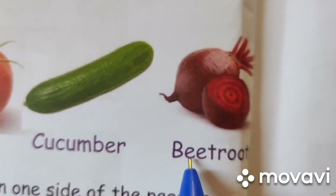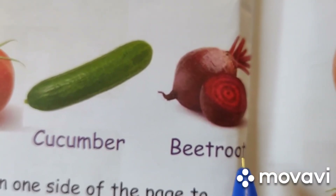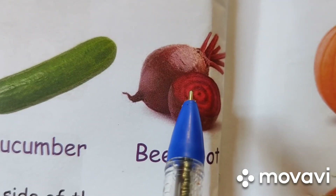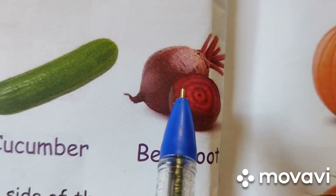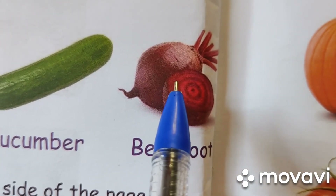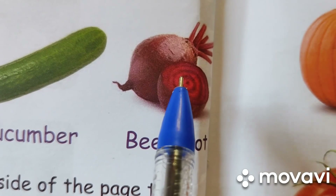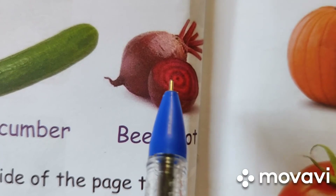Beetroot. B-E-E-T-R-O-O-T. Beetroot. It is red, dark brown in color. It is the same color inside. It grows underground. It can be eaten raw. It increases our blood. It is hard to touch. It is used for making halwa and salad.